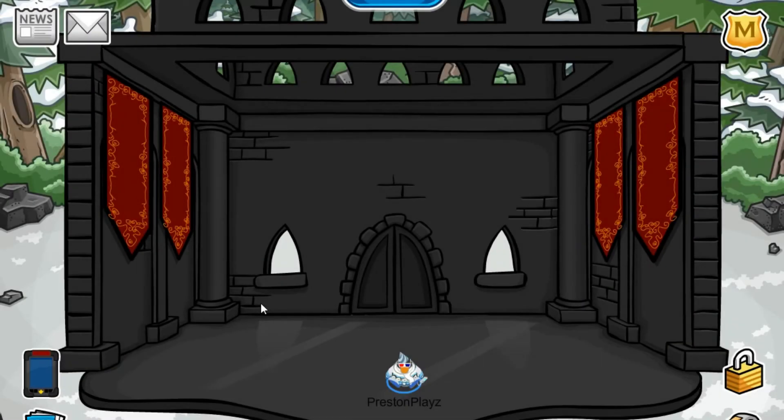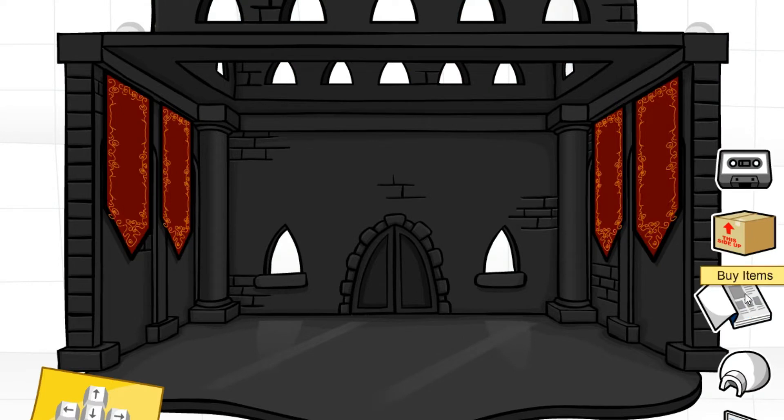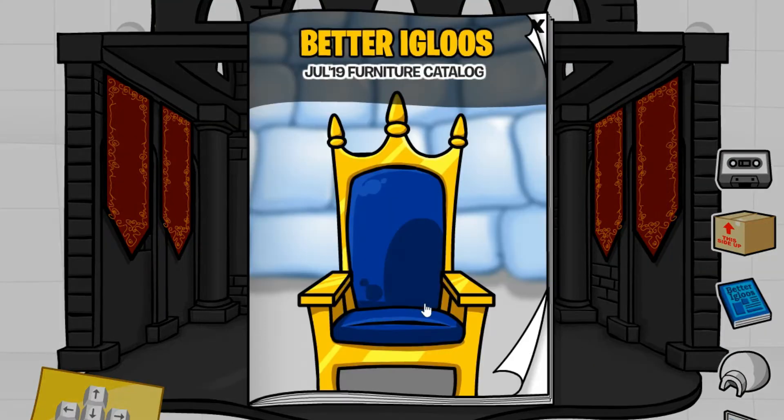Hey everyone, it's me again. Did you miss me? I know you did. So I'm back. Hopefully from now on I should be able to upload videos on time. But I know it's a bit late, but today I want to do the furniture catalog cheats, just for the fun of it.